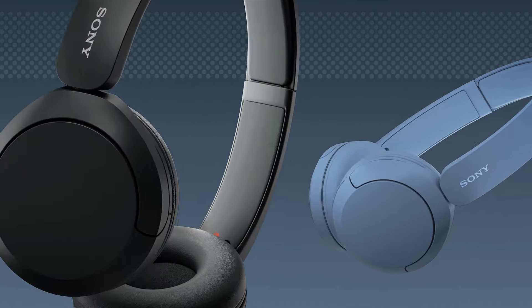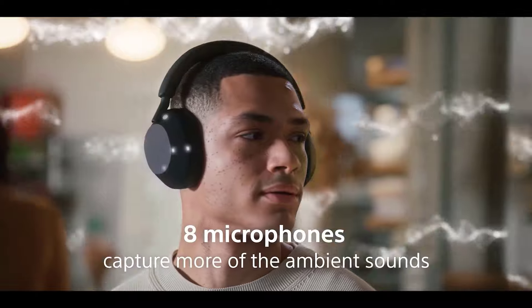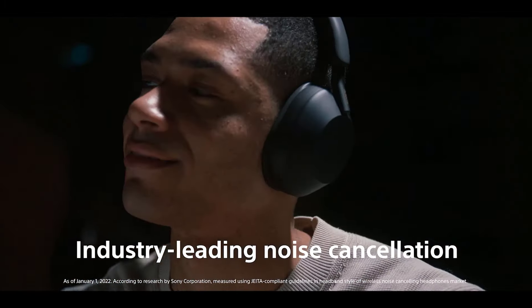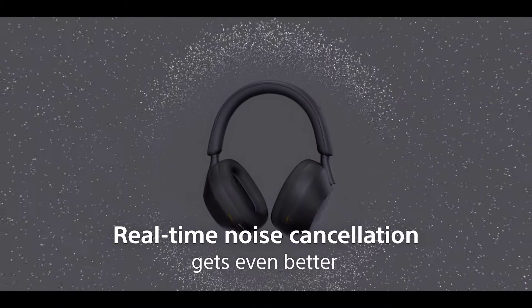Number 1: Sony WH-1000XM4 Wireless. The best Sony headphones we've tested are the Sony WH-1000XM4 Wireless. These over-ears offer a better value than their successor, the next-generation Sony WH-1000XM5 Wireless. They feel sturdier and offer a better noise isolation performance, especially for bass-range noise like rumbling engines, making them the best Sony noise-canceling headphones we've tested.